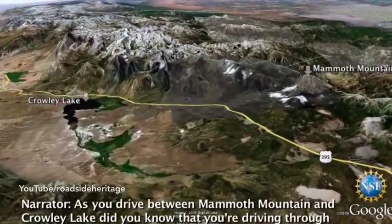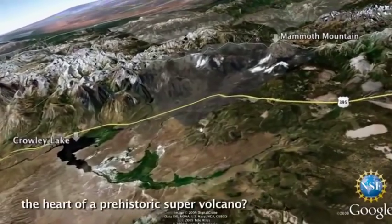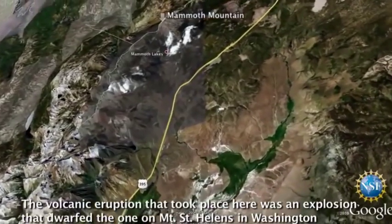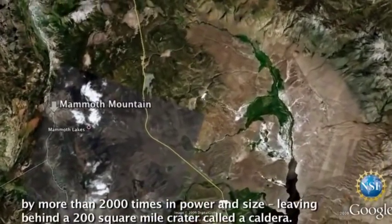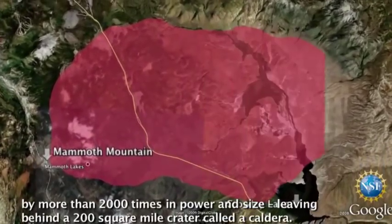As you drive between Mammoth Mountain and Crowley Lake, did you know that you're driving through the heart of a prehistoric supervolcano? The volcanic eruption that took place here was an explosion that dwarfed the one on Mount St. Helens in Washington by more than 2,000 times in power and size, leaving behind a 200-square-mile crater called a caldera.